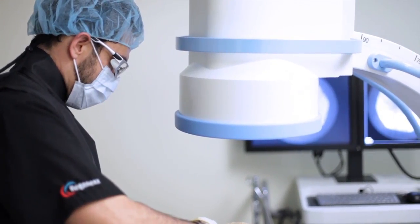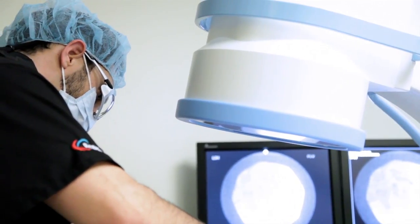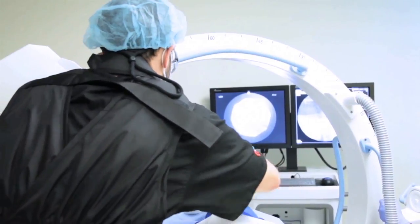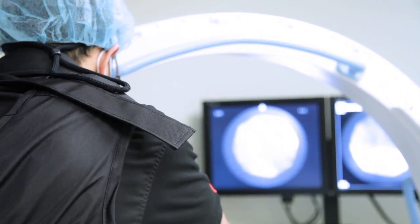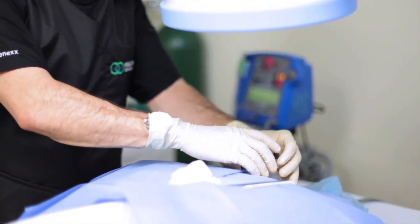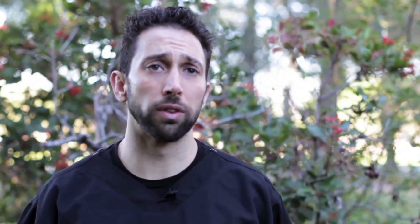For neck and back problems, Regenexx SCP — super concentrated platelets — as well as PL, platelet lysate, are able to address ligament, nerve, and disc problems in the spine. A lot of times the problems in the back result in instability in the spine, and that needs to be addressed as well. The Regenexx DDD spine procedures we provide at HealthLink Medical Center are a more comprehensive approach to treating neck and back problems. By addressing these lax structures, we can provide increased stability in the spine to help slow the progression of degenerative problems and prolong improvement in nerve and facet pain.